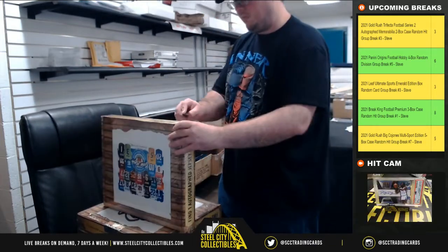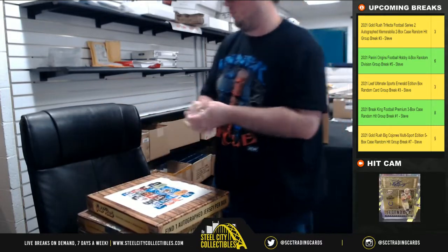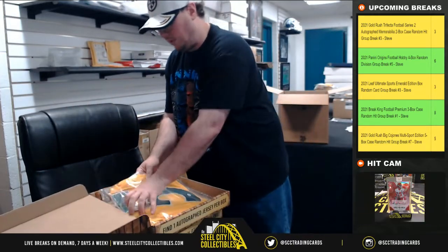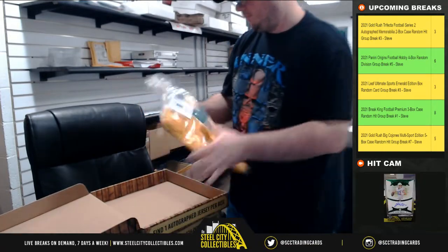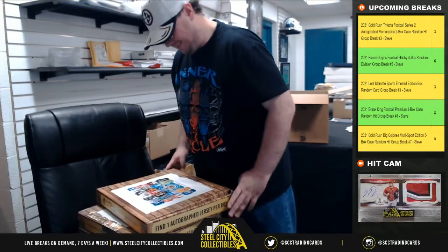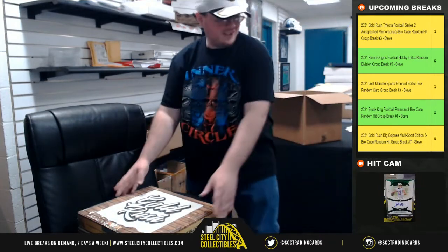Alright, jersey number one — Beckett certified Trey Lance. He's got a full of Trey Lance in every one of these cases. It's a good one to hit; I mean, he's on the cover too. A lot of Trey Lance in that product.